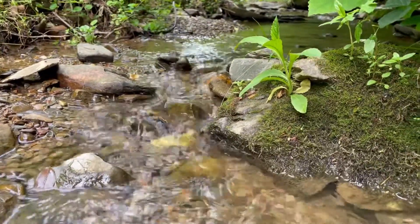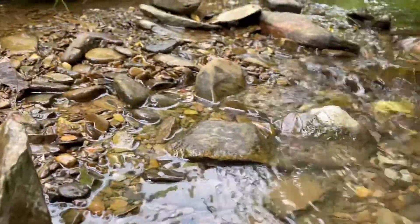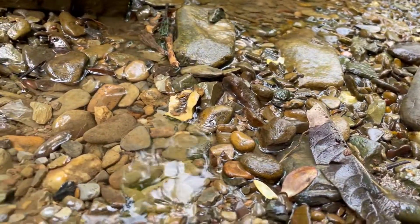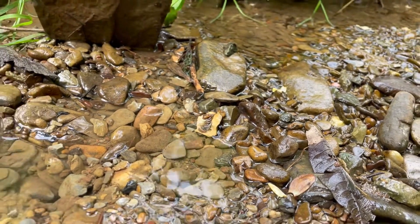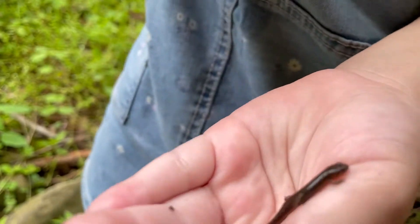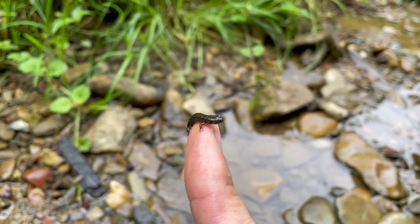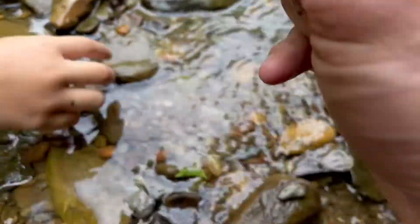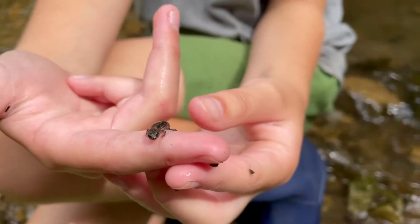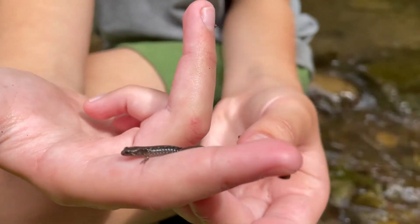A quick tip if you're trying to catch salamanders: they love slow moving small streams like this one. Oftentimes one of the best places to catch them is not in the water, but on the sides by flipping rocks like this. You'll see them quickly scurry under rocks — just move a few more rocks and be careful. They're hard to catch by hand because they're really slimy and slick.